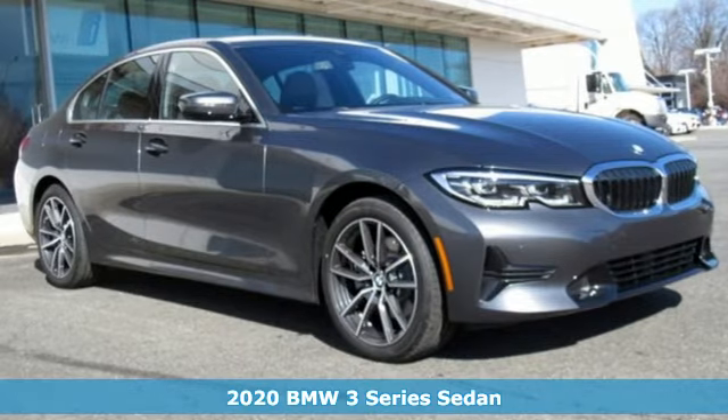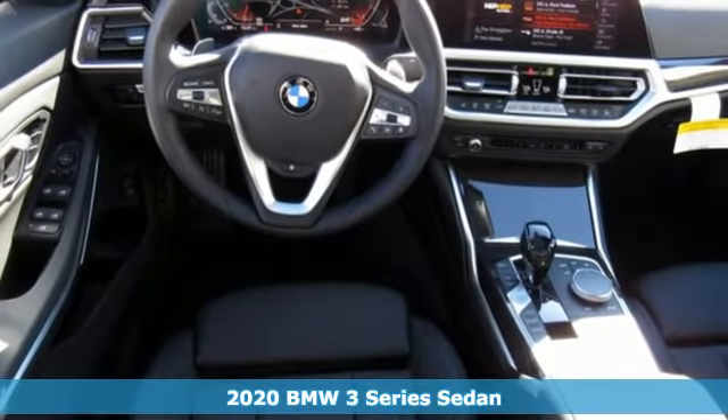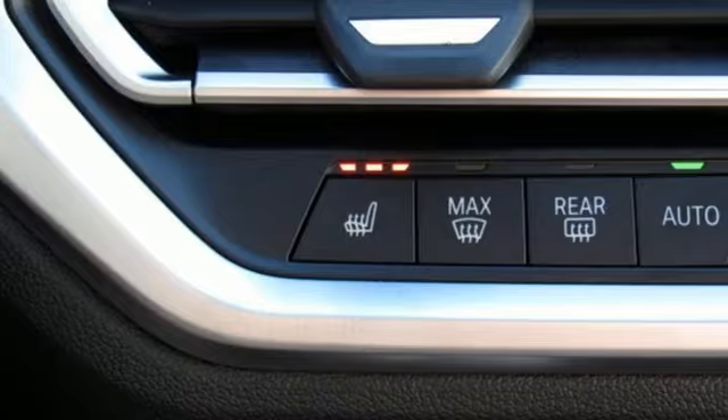It's a new 2020 BMW 3 Series — nothing short of remarkable. Every element evokes a distinct sense of luxury, intelligent engineering, and performance.